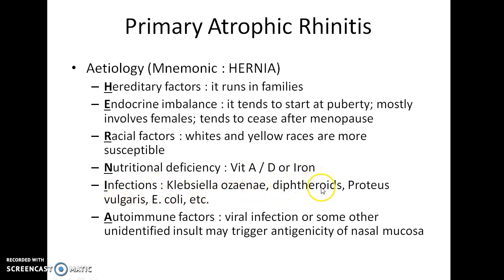Infections such as Klebsiella ozaenae, diphtheroids, Proteus vulgaris, E. coli, etc. can also lead to atrophic rhinitis. Autoimmune factors also play a role. For example, viral infection or some other unidentified insult may trigger antigenicity of nasal mucosa and can lead to atrophic rhinitis.